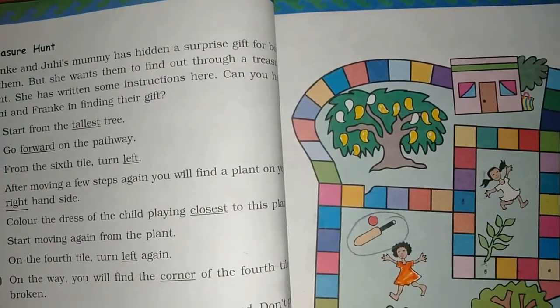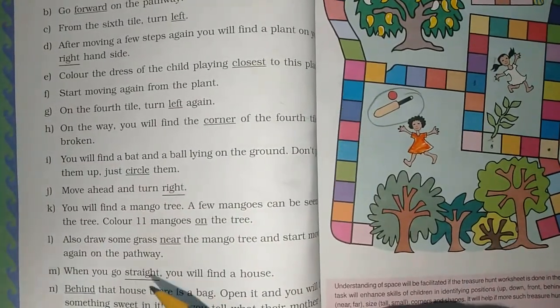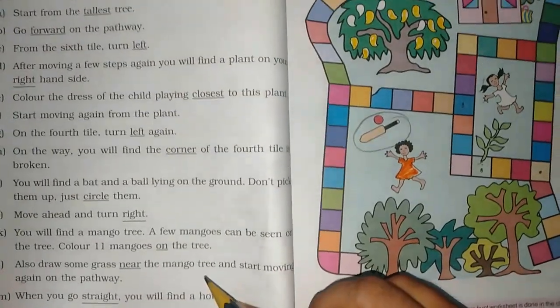How many mangoes are there? Fifteen. Very good! Also draw some grass near the mango tree and start moving away.